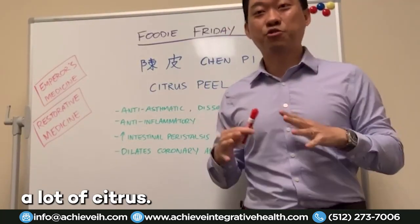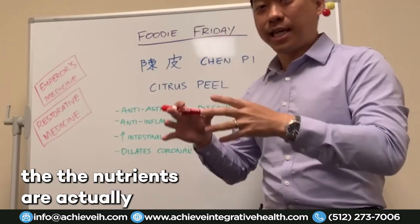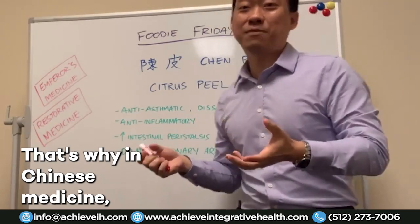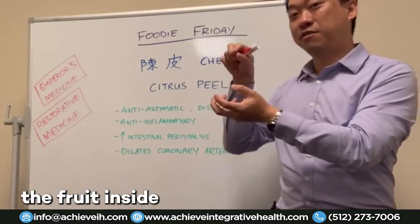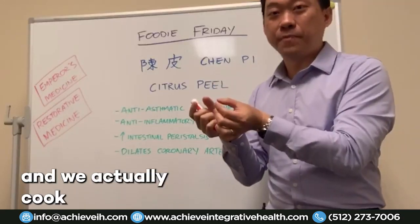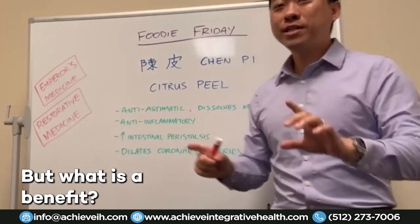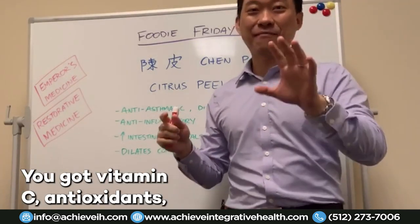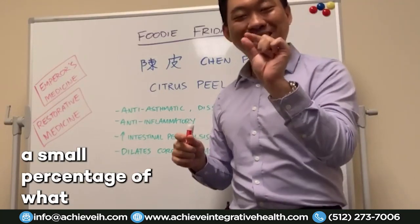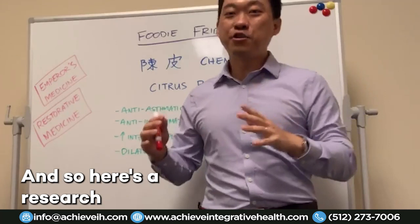In the citrus fruit, the nutrients are actually in the peel. That's why in Chinese medicine we use the peel and not necessarily the fruit inside — all the nutrients are in the peel, and we actually cook with the peel. Everybody knows: get some oranges, they've got vitamin C and antioxidants. But that's just a small percentage of what citrus can do for our body.